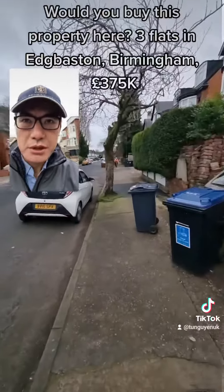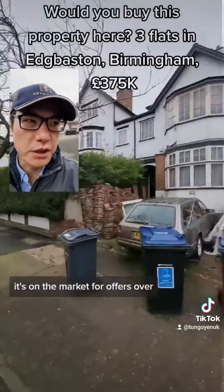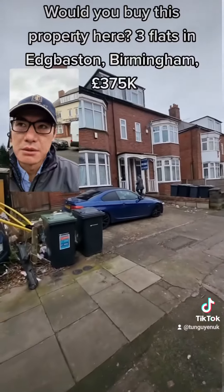As you can see around here, there's actually quite a lot of flat conversions. This area is really popular with renters just because it's really leafy and it's also right next to the city centre as well. Streets are relatively clean — just a nice, safe sort of area.